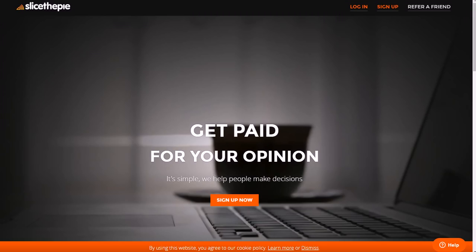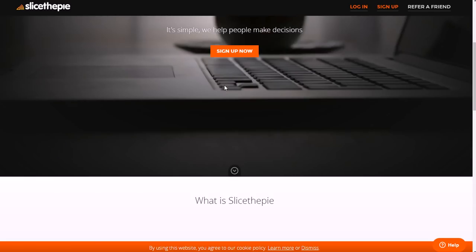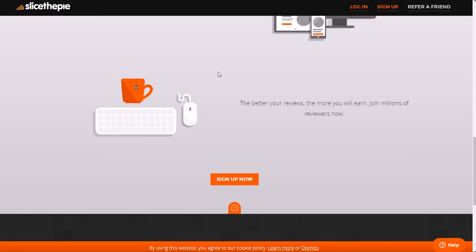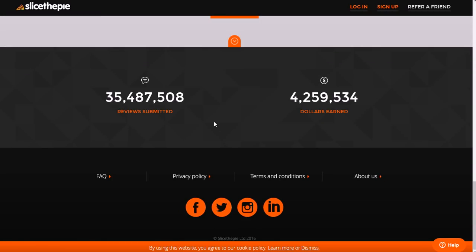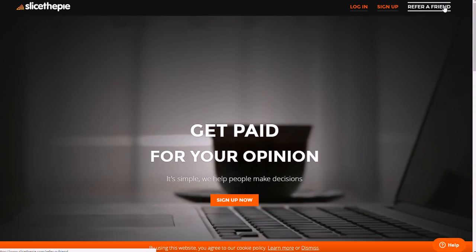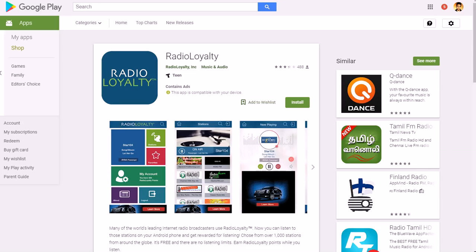If you want to check out the website and sign up, you can go to slicethepie.com. It's the largest paid review site on the internet, sign up is free, they've had over 35 million reviews submitted and over four million dollars earned. You can also refer other people, so you could actually make more than just that two to twenty cents per review.